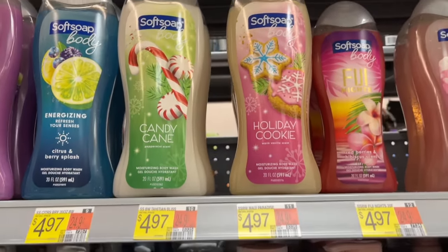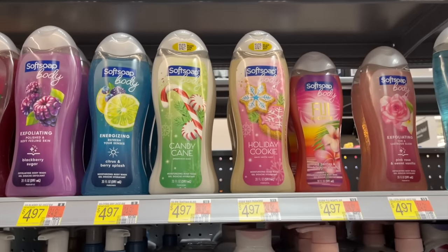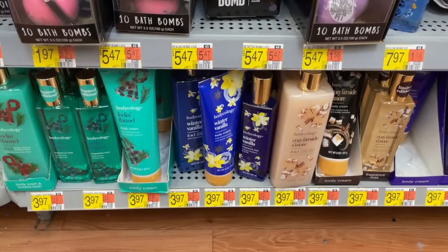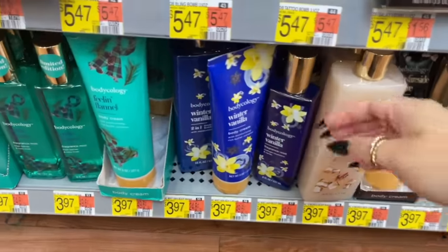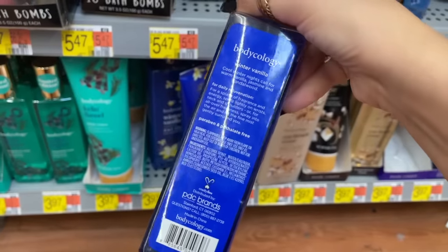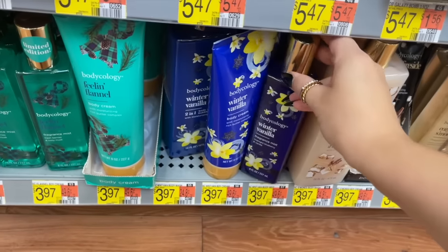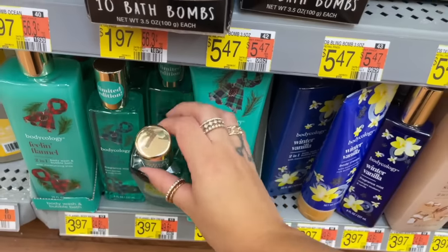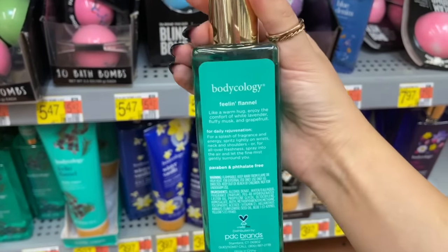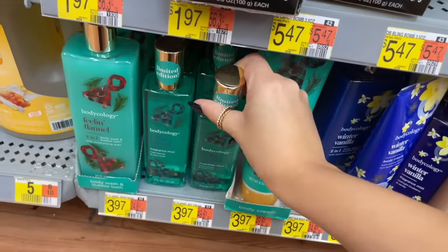They also brought back these Softsoap body washes — I remember these from last year too. I wasn't crazy about the holiday cookie scent before. I also saw the new Bodycology scents — they have a winter vanilla one and I wanted to try out the fragrance mists. This one has blueberry and vanilla, so I definitely wanted to try that, and they also have this one called Feeling Flannel — very cozy winter vibes.